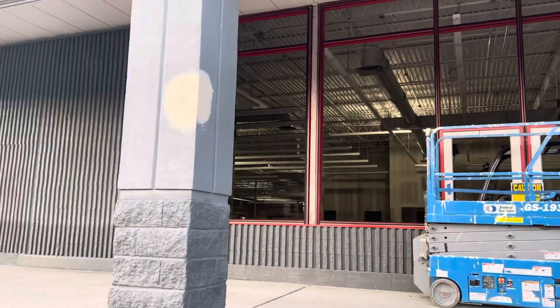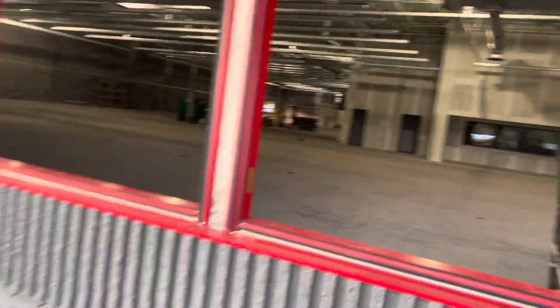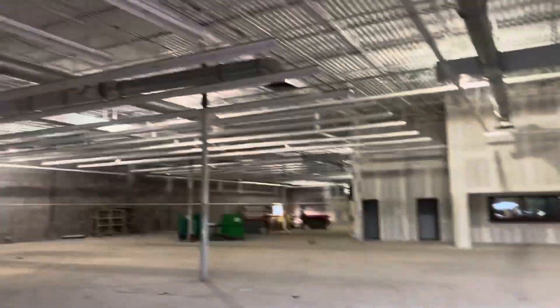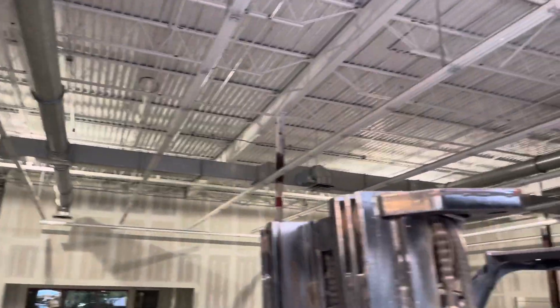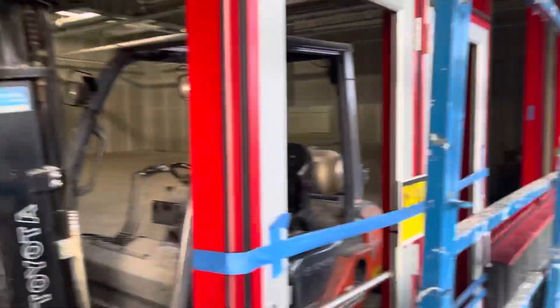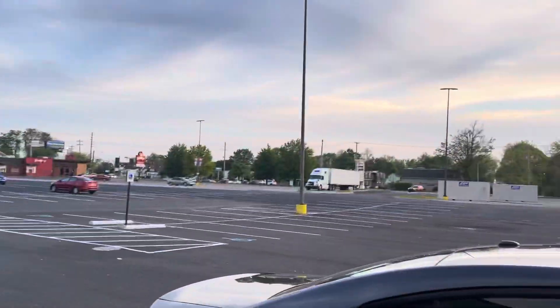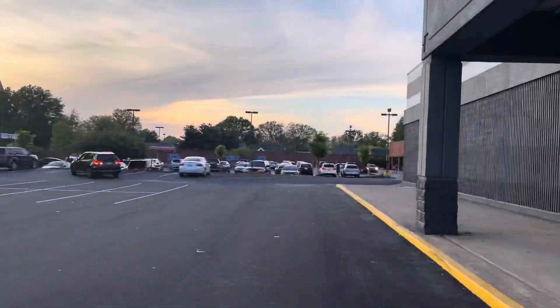It looks like they're working on the roof. All right, we're going to take a quick look. Looks like they're adding lights in here. Windows will probably be in here by possibly next week, so next week we'll see some windows. Here's the AutoZone, everybody.